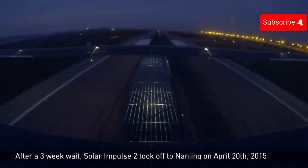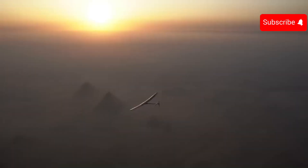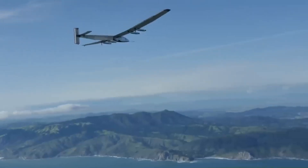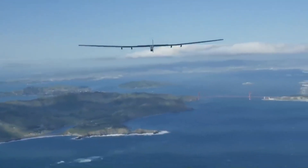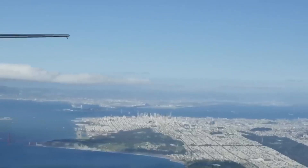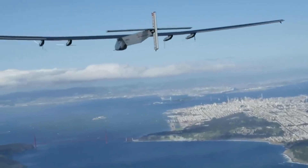The wings are covered with 17,248 solar cells, which generate enough electricity to power four electric motors and four lithium-ion batteries. The batteries store energy from the sun during the day, allowing the plane to fly at night. Solar Impulse 2 completed its round-the-world journey in 17 legs, taking 17 months and covering 25,000 miles.